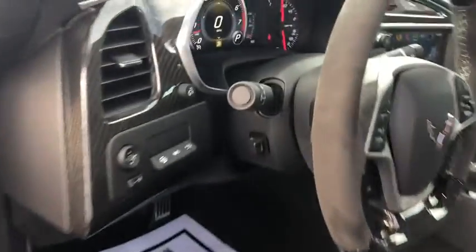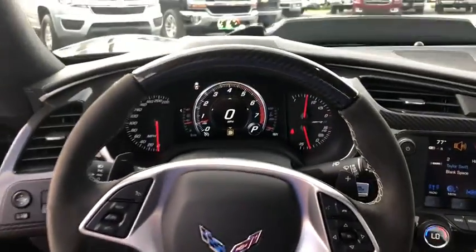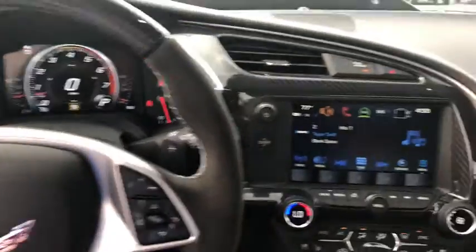Rear window defroster, tachometer, panic alarm, remote keyless entry, tilt steering wheel, front bucket seats, front reading lamps, head up display. This isn't just a vehicle, it's an experience. So stop in for a test drive today.